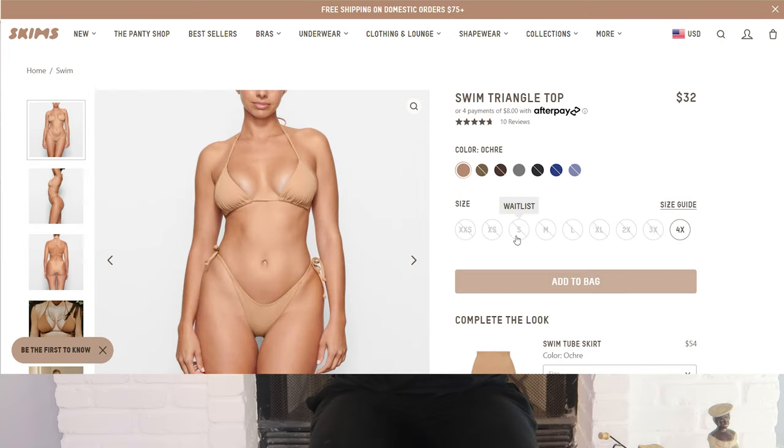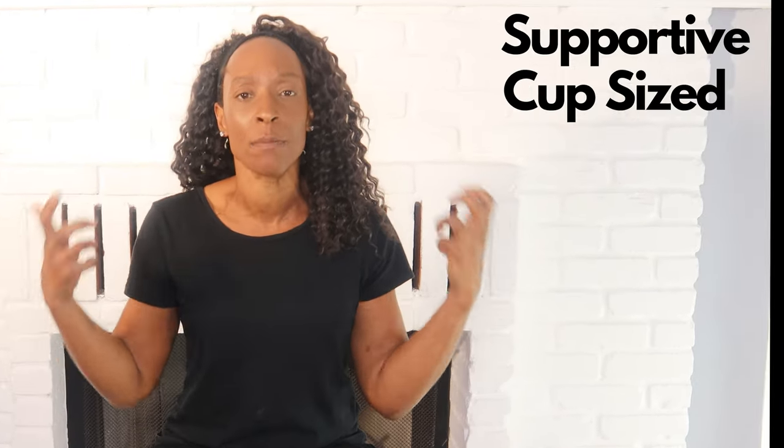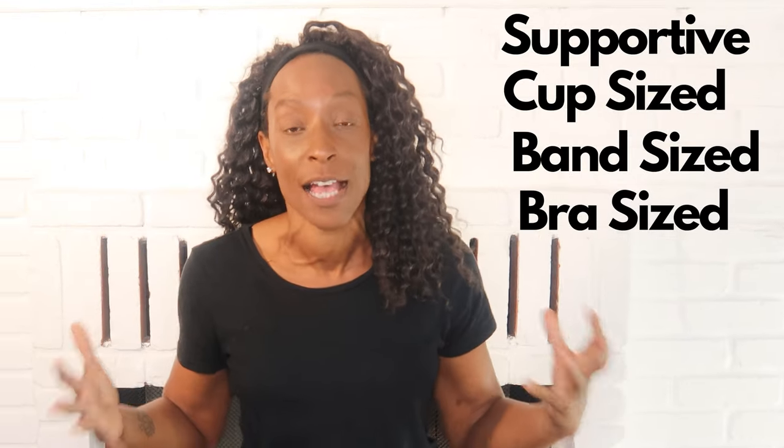Kim Kardashian's brand Skims recently launched swimwear — and if you can get hold of that, you're probably a miracle worker. But what about the people that need supportive, cup-sized, band-sized, bra-sized swimwear? A lot of these ranges, including Skims, are not bra-sized. Yes, it is very inclusive in sizing — going from extra small to a 4X — but it's not cup-sized.